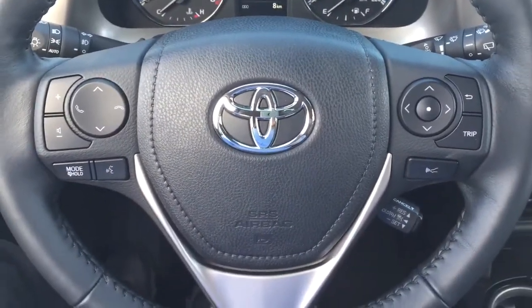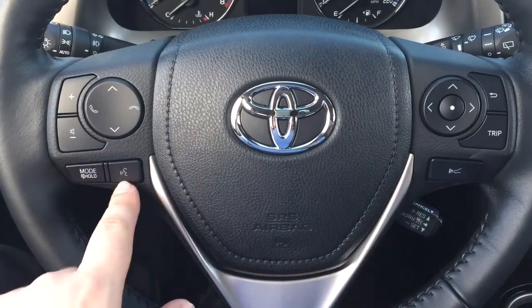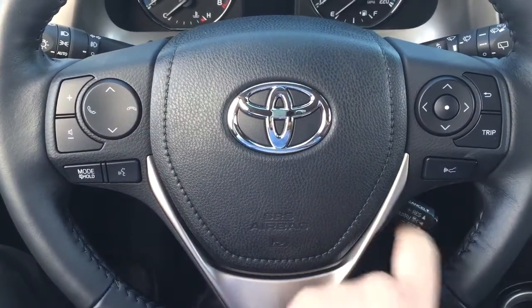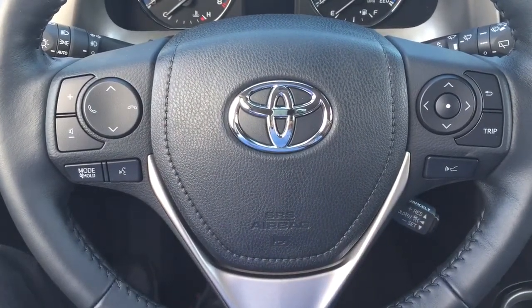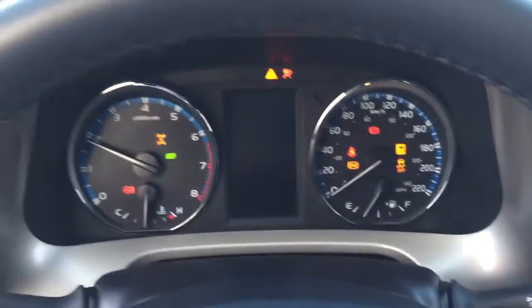Controls on the steering wheel include volume control scroll function, Bluetooth, mode select, voice recognition, scroll function for the multi-informational display, and cruise control. You also have push button start — all you have to do is put your foot on the brake, hit the push button, and it will start up automatically.